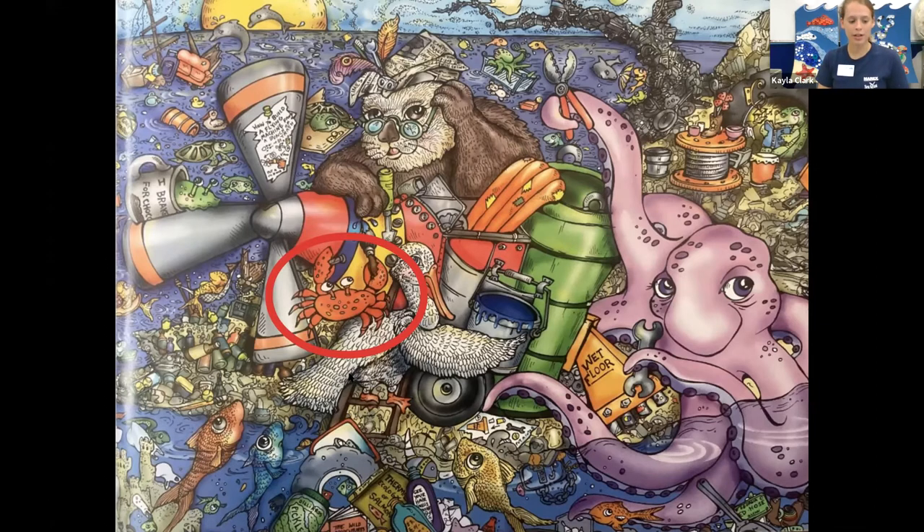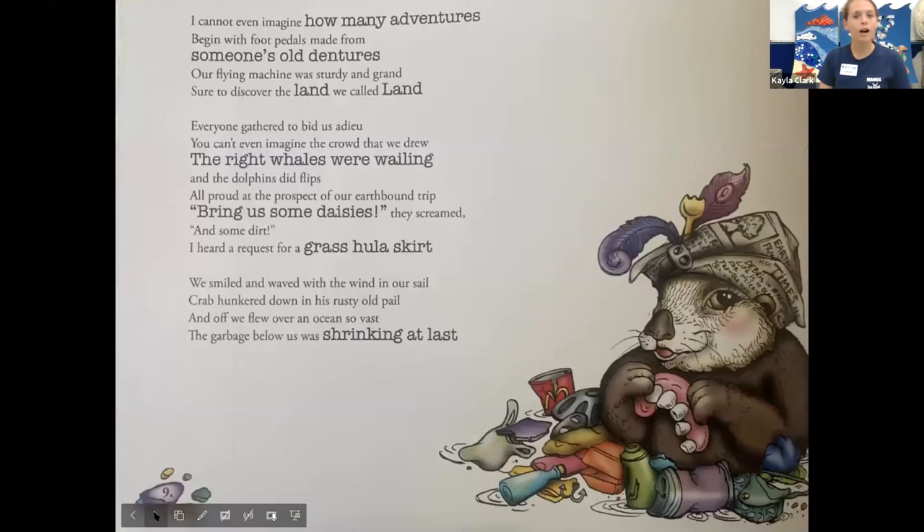I cannot even imagine how many adventures begin with foot pedals made from someone's old dentures. Our flying machine was sturdy and grand, sure to discover the land we called land. Everyone gathered to bid us adieu — I can't even imagine the crowd that we drew. The right whales were wailing and the dolphins did flicks, all proud of the prospect of our earthbound trip. Bring us some daisies, they screamed, and some dirt. I heard a request for a grass hula skirt. We smiled and waved with the wind in our sail. Crab hunkered down in his rusty old pail. And off we flew over an ocean so vast the garbage below us was shrinking at last.